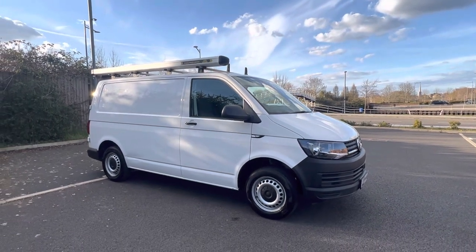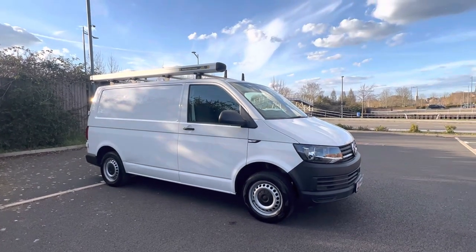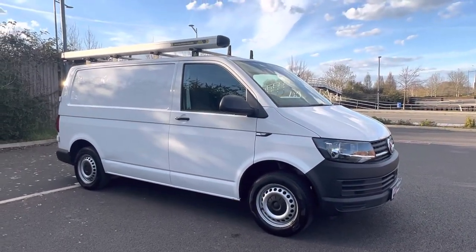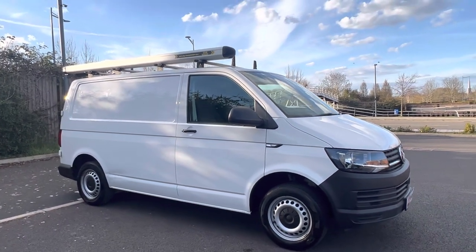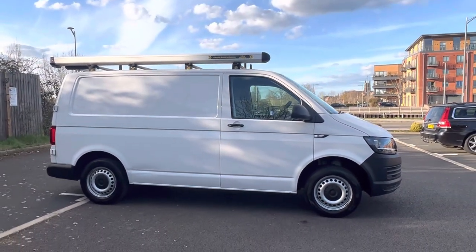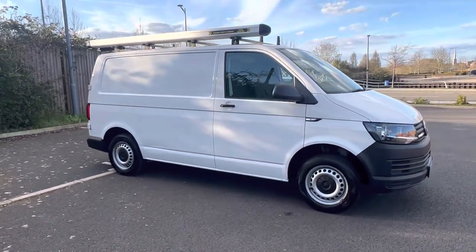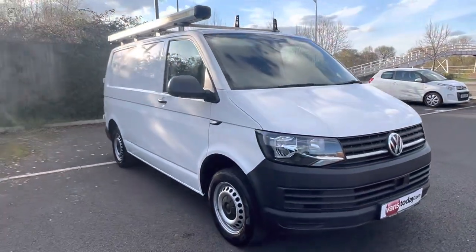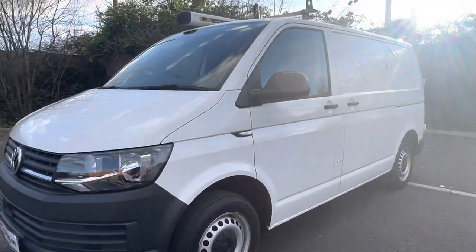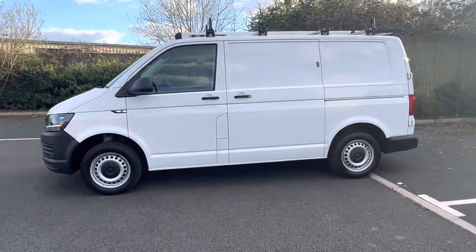And there we go — 2020 on a 69, one owner from new, covered 35,000 miles. There are 50 to 60 photos of this van on our website. Our website is vanstoday.com. We are Vans Today Worcester, based in the centre of the country, offering nationwide delivery, part exchange and finance. Feel free to give us a call on 01905 672 080, or email us at sales@vanstoday.com. If you're worried about who you're buying off, check out our reputation online — we have reviews on Google, Facebook, LinkedIn and Instagram. If you want to be kept up to date with all of our latest purchases, please feel free to like and subscribe.